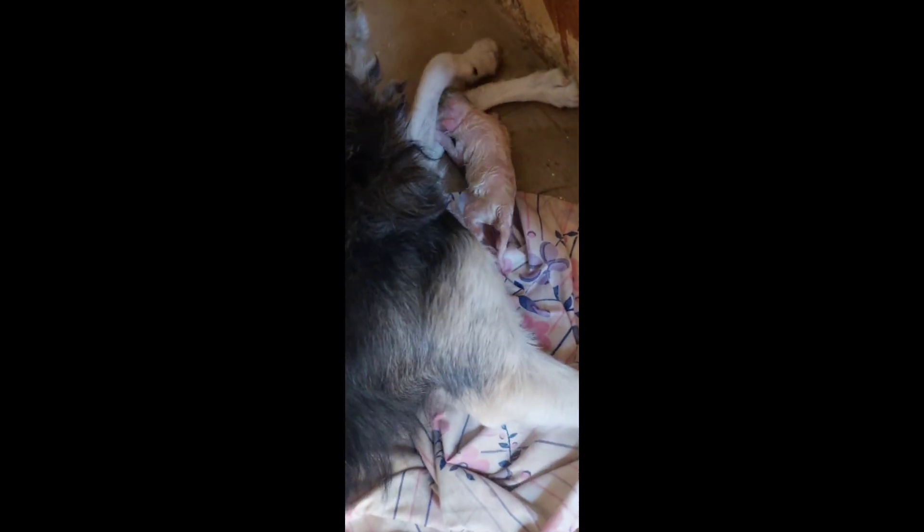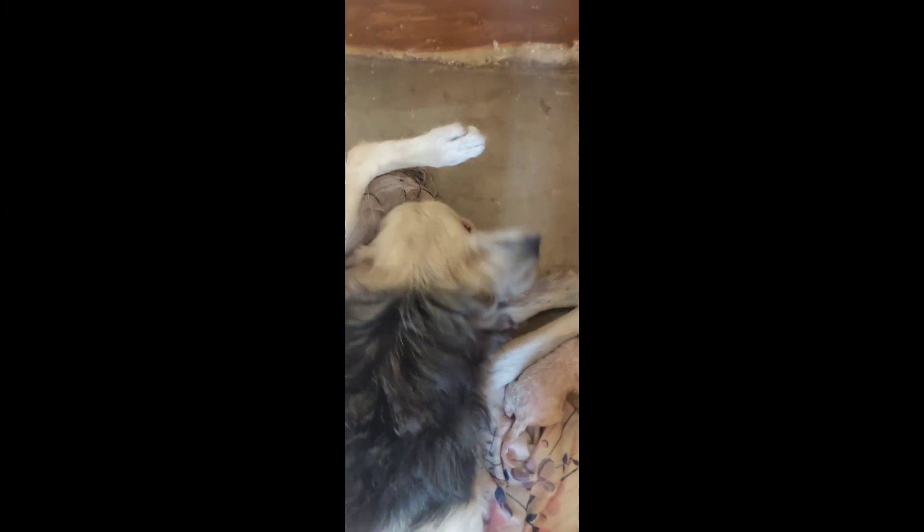Hello everyone, welcome back to my YouTube channel! Today's vlog is all about my dog giving birth to very beautiful puppies. It's a Maltese, so it's mixed — the dad of the puppies is plain white, and the mom has brown, black, and white, so the puppies are a mix of different colors.